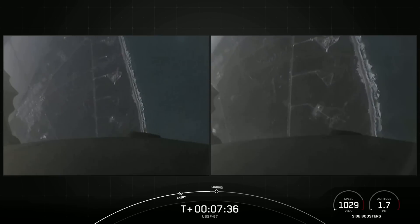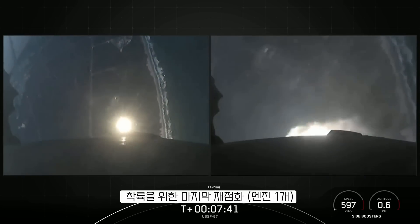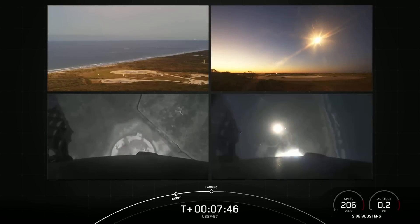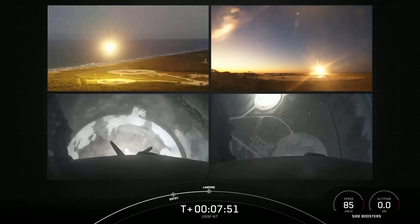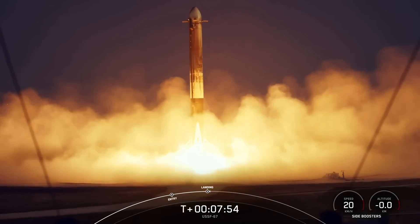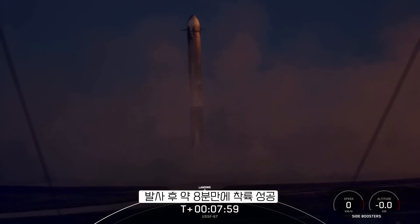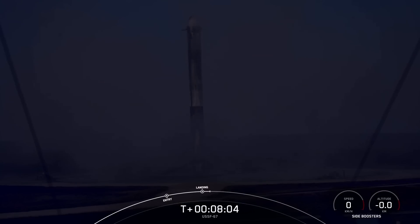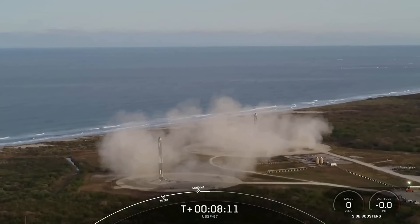We are scheduled to land on landing zone one and landing zone two. And there are those landing burns — they have begun on the side boosters. Let's watch as they touch down. Stage two FTS is safe. Booster landing legs deployed. What an incredible sight to see as we watch the side boosters touch down for landing. That confirms successful landing of both Falcon Heavy side boosters on landing zone one and landing zone two.